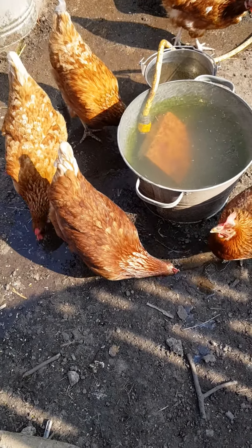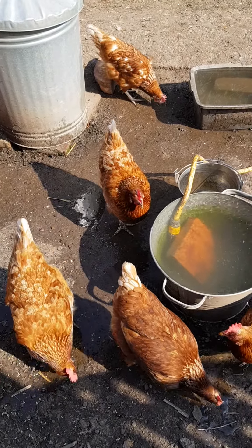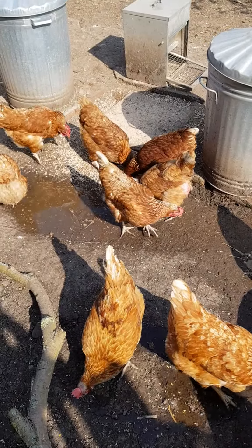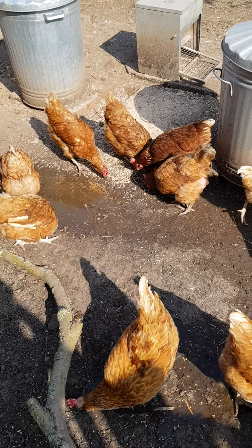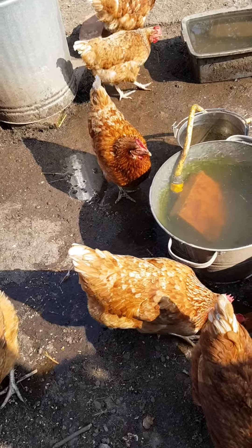It's all spilling out and they're just really enjoying that. It's overflowed so much it's created a puddle just here which they can paddle in. They've got the ponds of course, but they just love the running water.